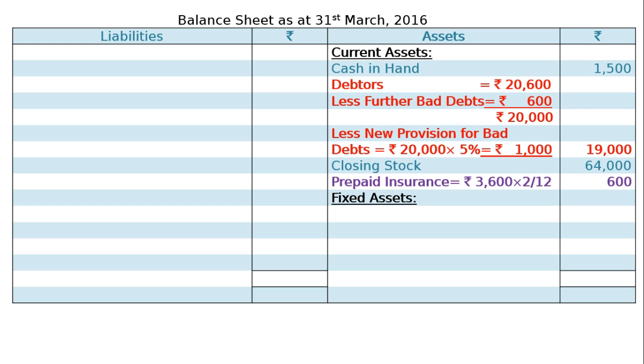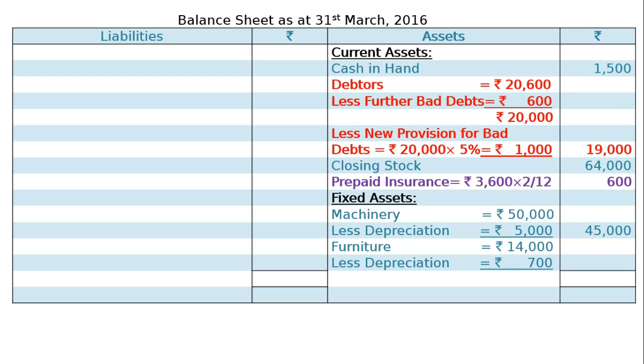Fixed assets: machinery Rs 50,000 less depreciation at 10% of Rs 5,000 — shown once in the P&L account as expenditure and now as a deduction — giving Rs 45,000 in the final column. Furniture Rs 14,000 less depreciation at 5% of Rs 700, giving Rs 13,300 in the final column.